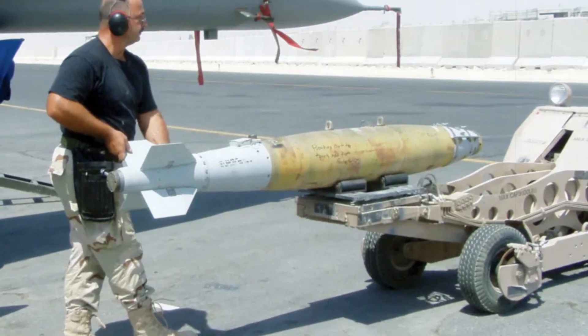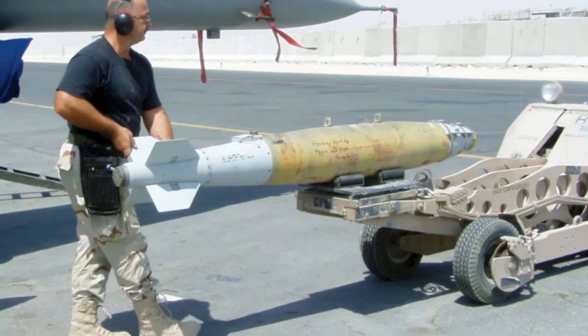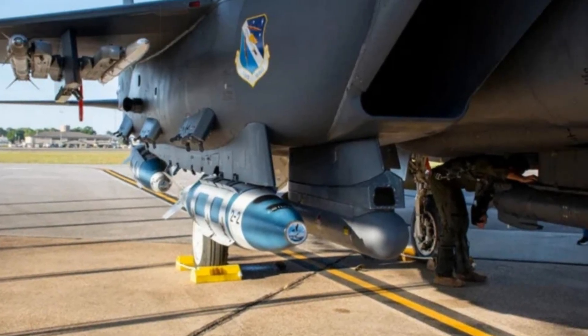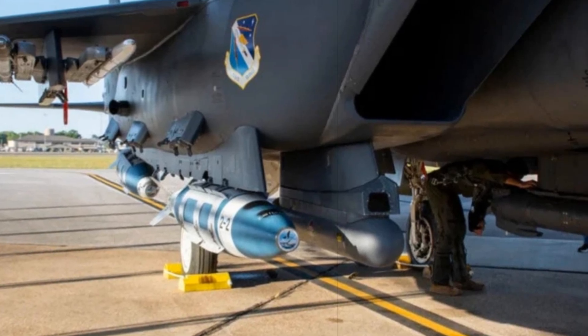Although this variant is less destructive against large, armored warships, it's ideal for neutralizing patrol boats, logistics vessels, or docked targets in coastal areas. Its affordability and mission volume make it a practical asset in scenarios that don't require long-range missiles or high-explosive payloads.